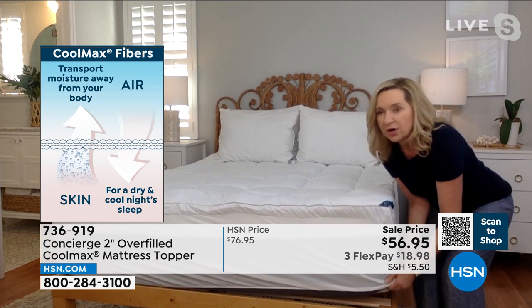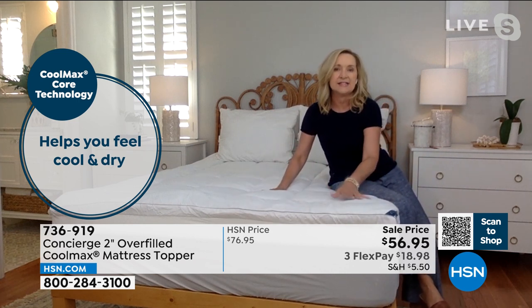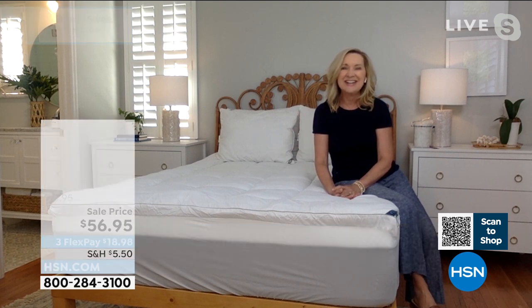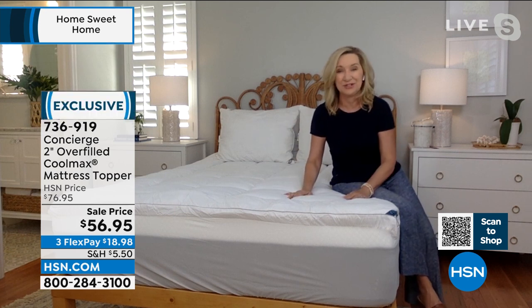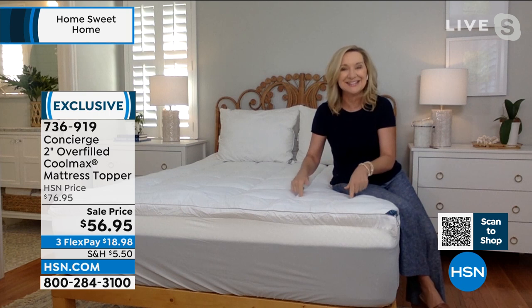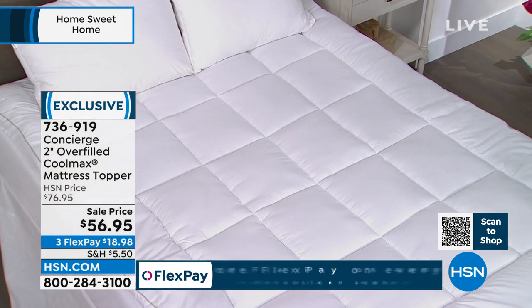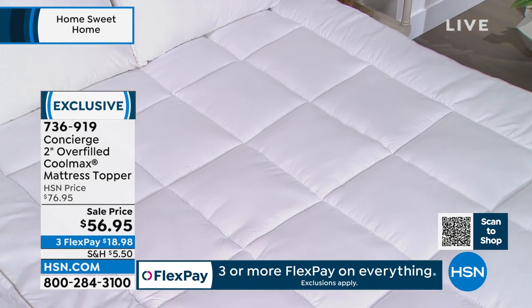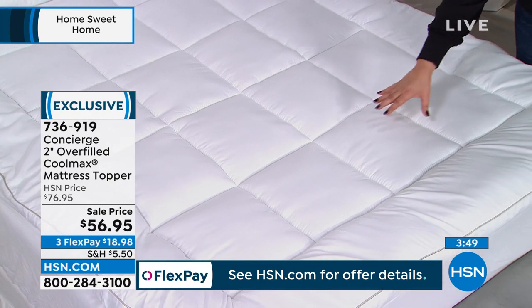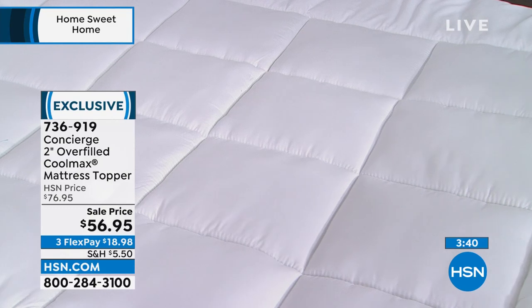With 21 ounces per square yard — almost double the industry standard of 10 to 12 — it's overfilled but not too bulky. The soft microfiber cover is lovely. If your mattress is flat and boxy, your sheets don't even look as good. But look at the before and after: with this topper, it becomes a five-star resort bed. It's also perfect for a college dorm, a roll-away bed, or anyone whose mattress needs a boost.